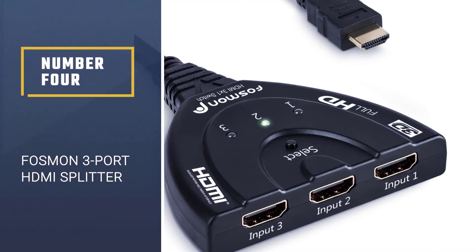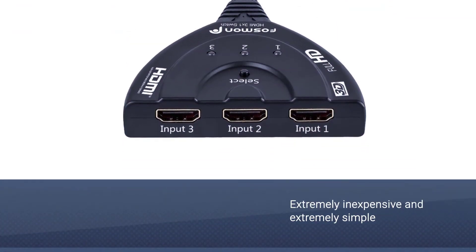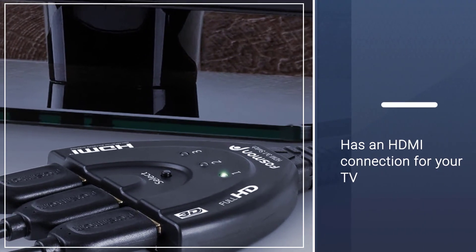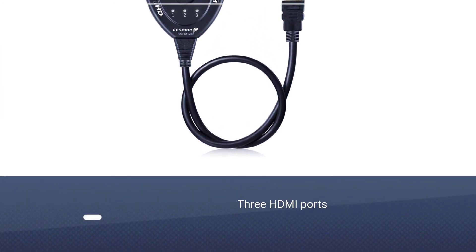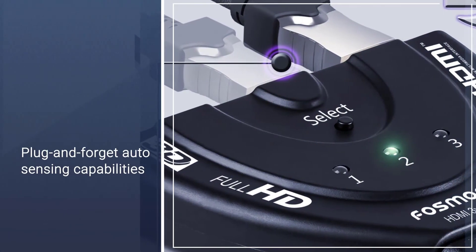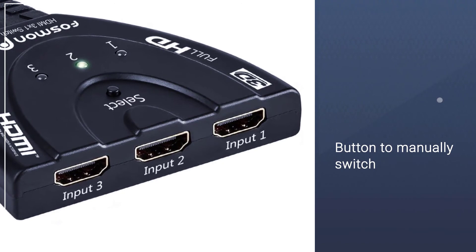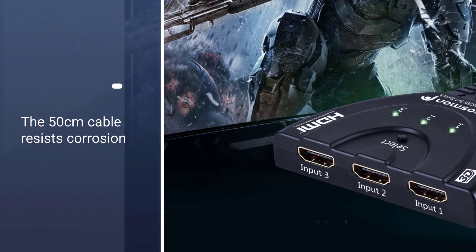Number 4: Fossman 3-Port HDMI Splitter. The Fossman HD 1831 is an extremely inexpensive and extremely simple HDMI switcher. Known as a pigtail cable, it has an HDMI connection for your TV on one end and 3 HDMI ports on the other end. It has 3 HDMI input sources to provide plug and forget auto-sensing capabilities that automatically switch inputs when a signal is detected. A button to manually switch between the three sources is also built in. The 50 cm cable resists corrosion and reduces tarnish. No power adapter is necessary, as long as the connected devices supply sufficient power.